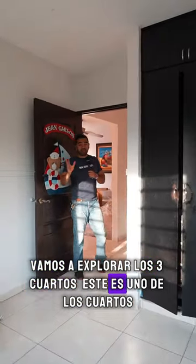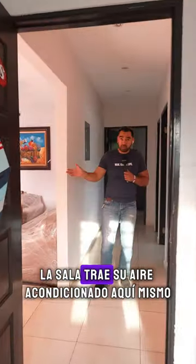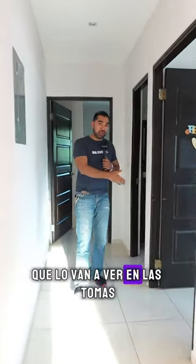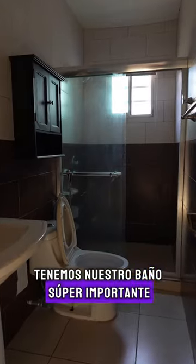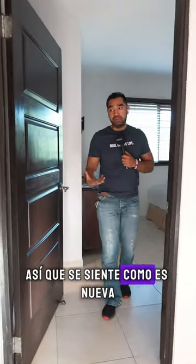Let's explore the three bedrooms. This is one of the secondary bedrooms — it comes with its AC, just like the living room. Here we have another secondary room. Our bathroom is very important. The house is already practically fully painted so it feels like new.